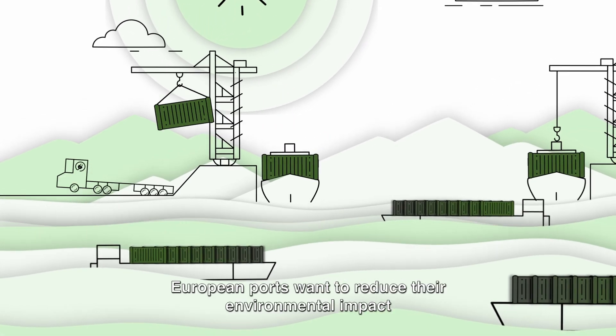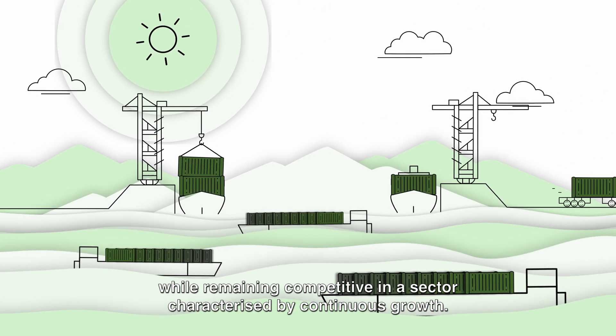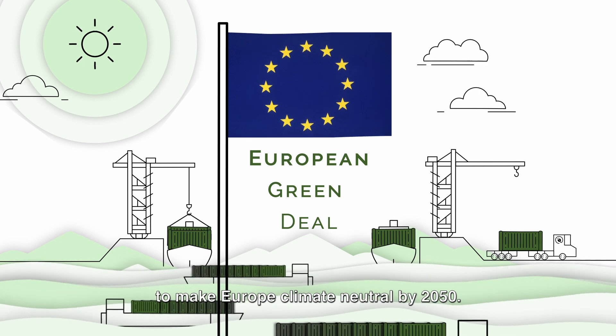European ports want to reduce their environmental impact while remaining competitive in a sector characterized by continuous growth. These challenges are aligned with the European Green Deal's main objective to make Europe climate neutral by 2050.